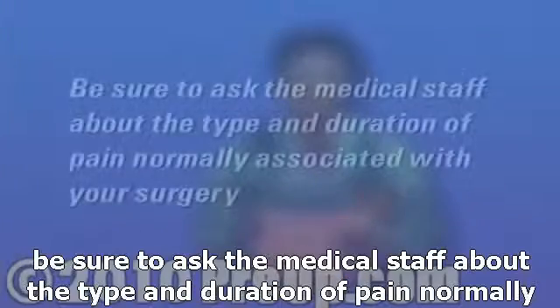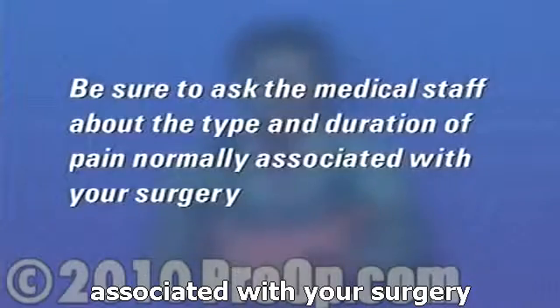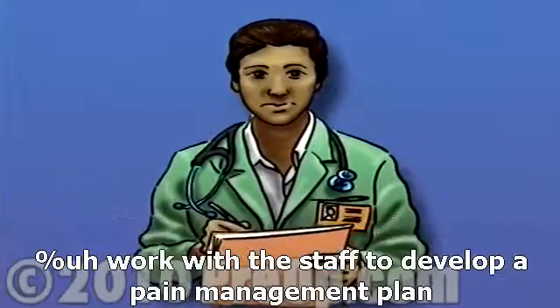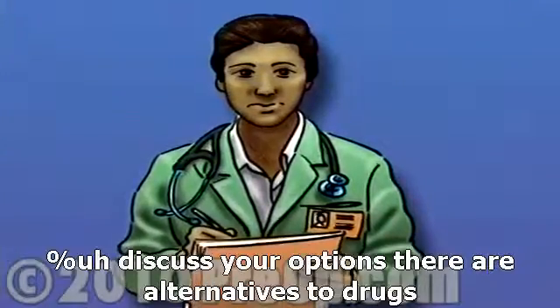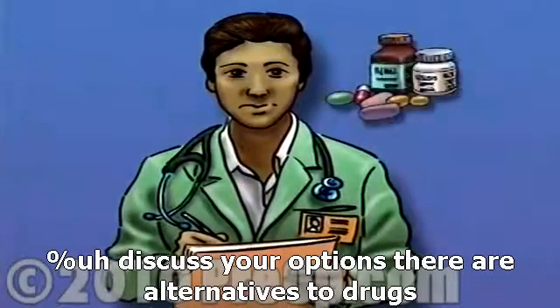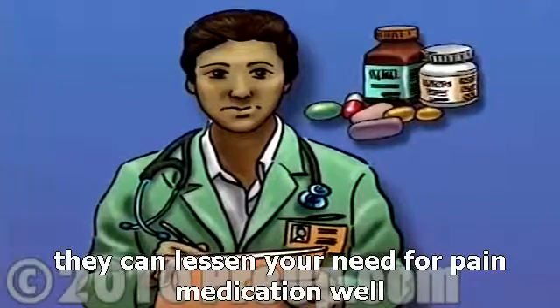Before surgery, be sure to ask the medical staff about the type and duration of pain normally associated with your surgery. Find out in advance about your pain management options. Work with the staff to develop a pain management plan. Discuss your options — there are alternatives to drugs that can lessen your need for pain medication.